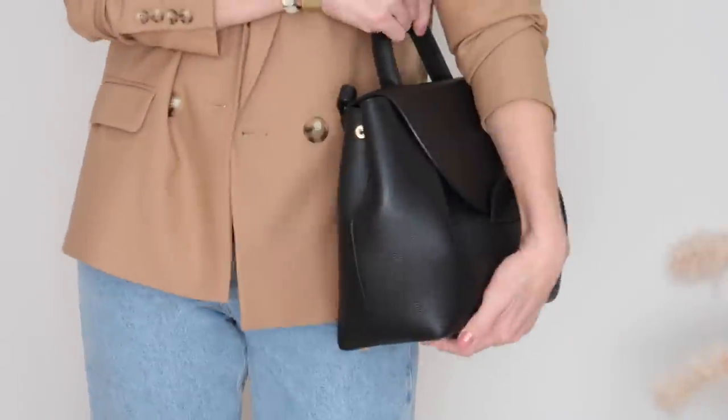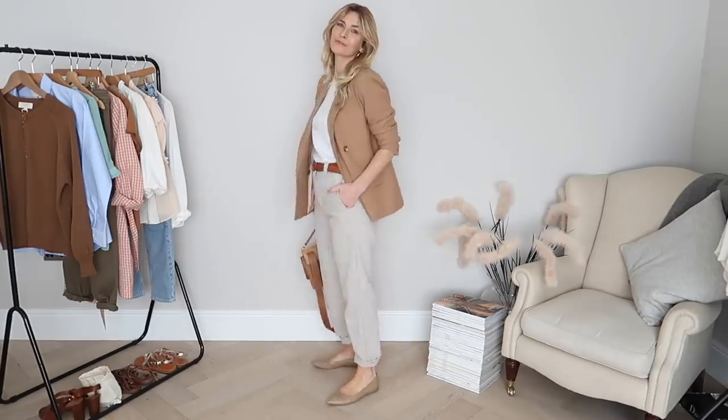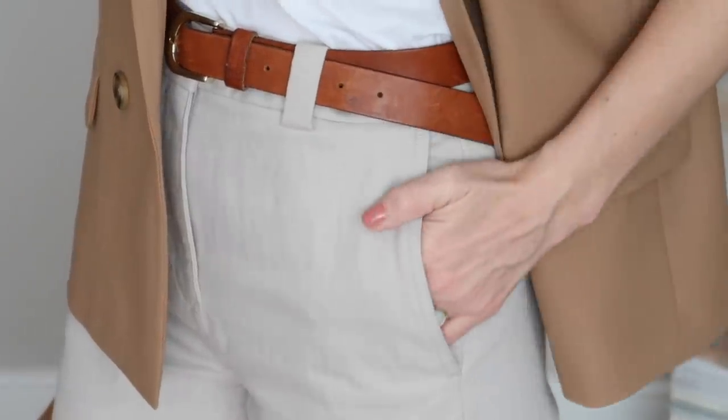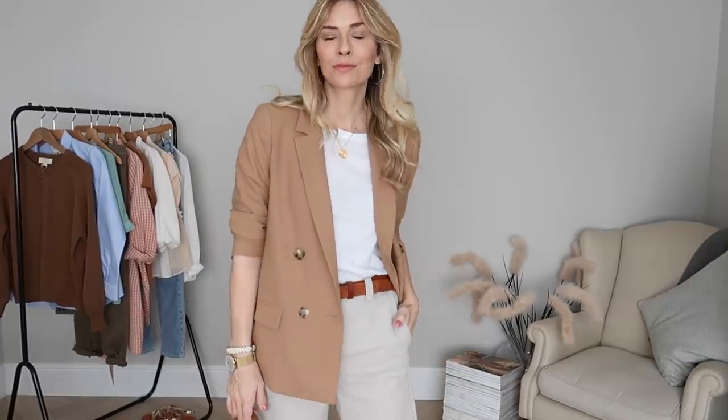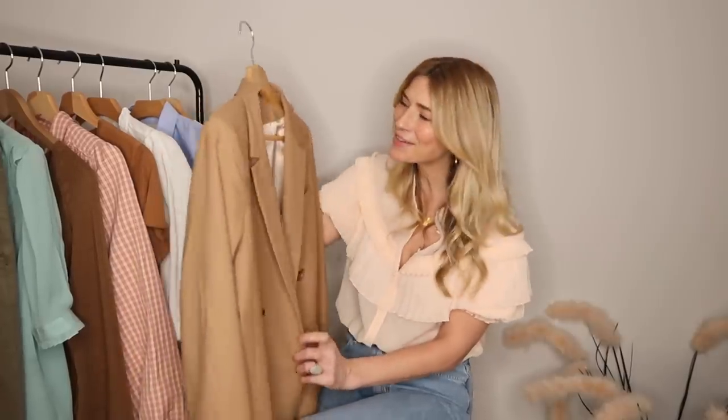The overall look is pretty smart — hopefully something you could get away with for the office. In the second look I went a little more casual, pairing the blazer with those chinos I showed you from COS. I do like those two tones together. Underneath the blazer I'm just wearing a classic white tee — that one I got from Arket, £15. It took me a while to treat myself to one of their blazers but I'm glad I got there eventually.